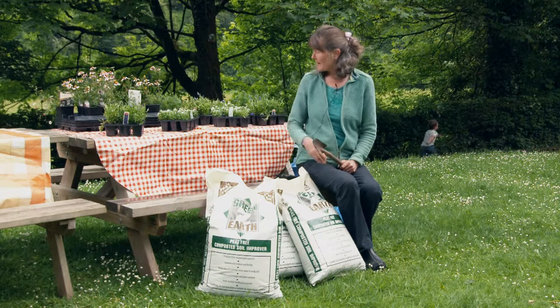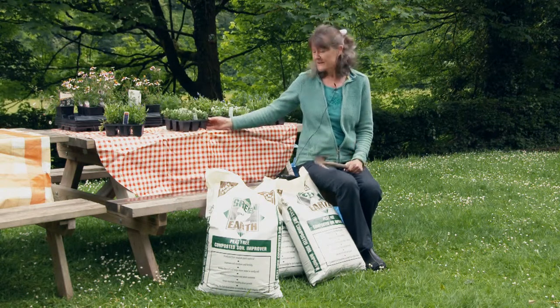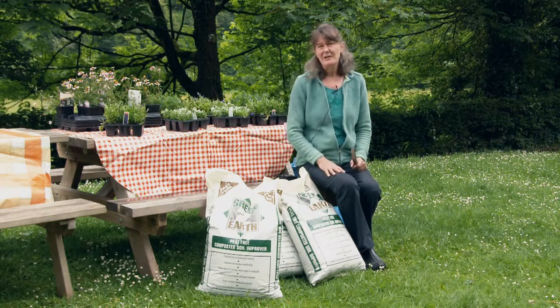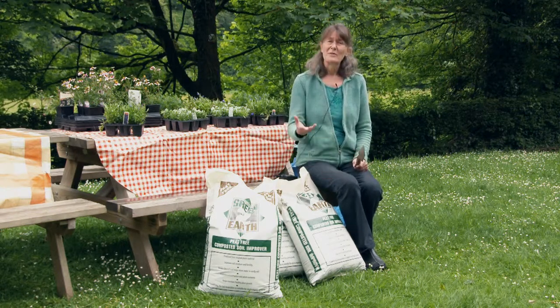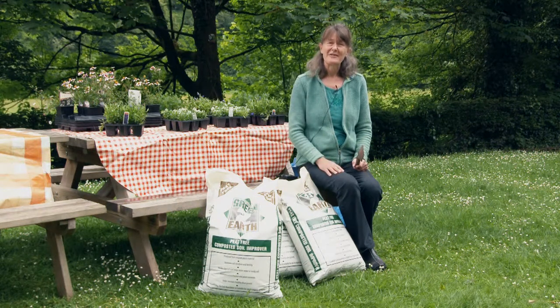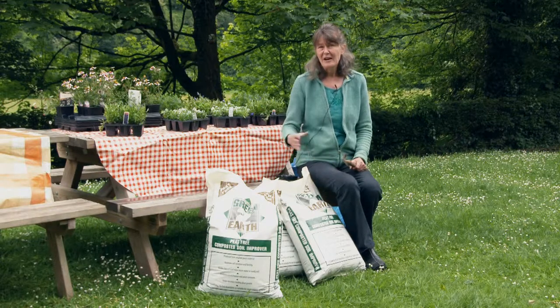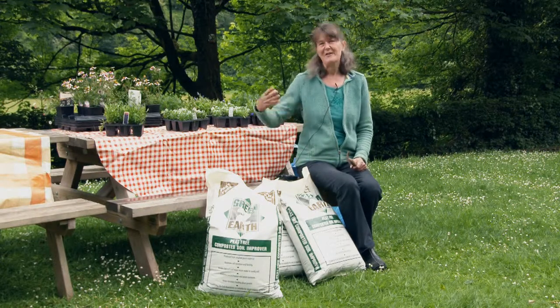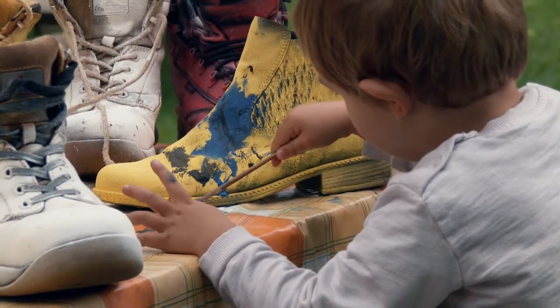So after we've painted the boots, we're going to be planting them with these gorgeous plants — all pollinator-friendly ones. We've been donated the soil for the boots from Green to Earth, where Monmouthshire's green waste that people take into the community sites gets recycled into this compost. We thought it was a really nice link — making a circular thing where we're recycling and doing a bit of art and a bit of pollinators as well.